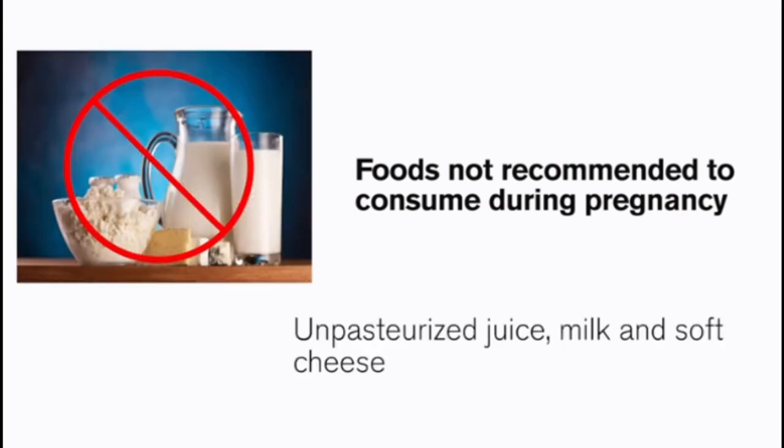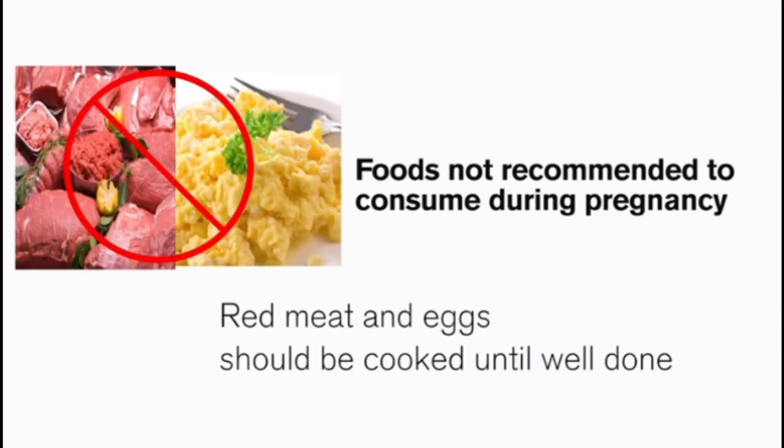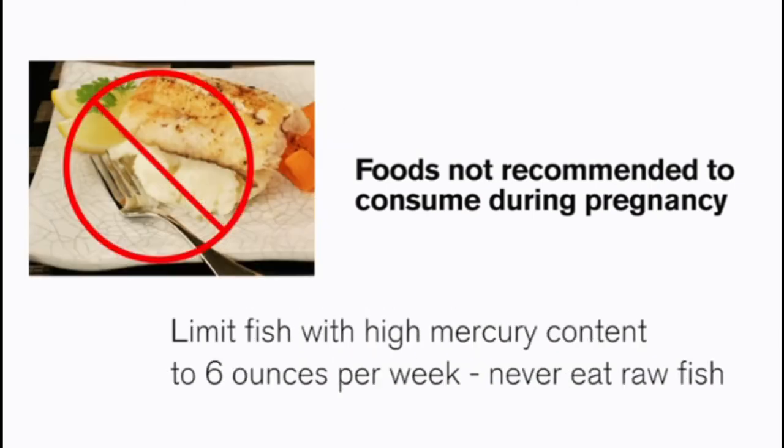There are a few foods not recommended during pregnancy. Pregnant women should not consume unpasteurized juices, milks, and soft cheeses. Lunch meat, hot dogs, and other cold cuts should only be consumed if heated until steaming hot. Red meat and eggs should also be cooked until well done. Some fish have a high mercury content — usually larger game fish such as white albacore tuna — and should be limited to six ounces per week. Fish should never be consumed raw during pregnancy.